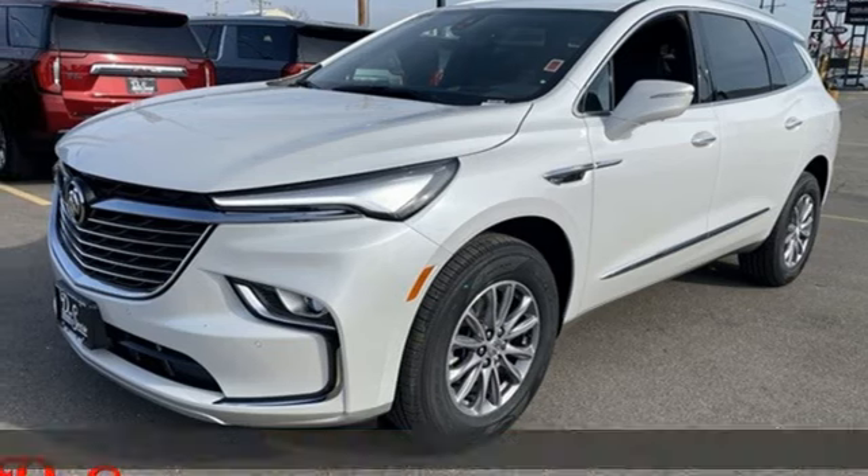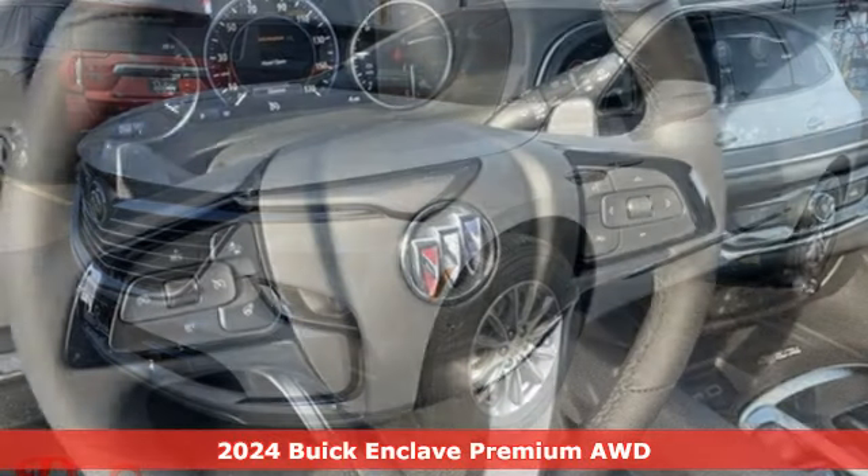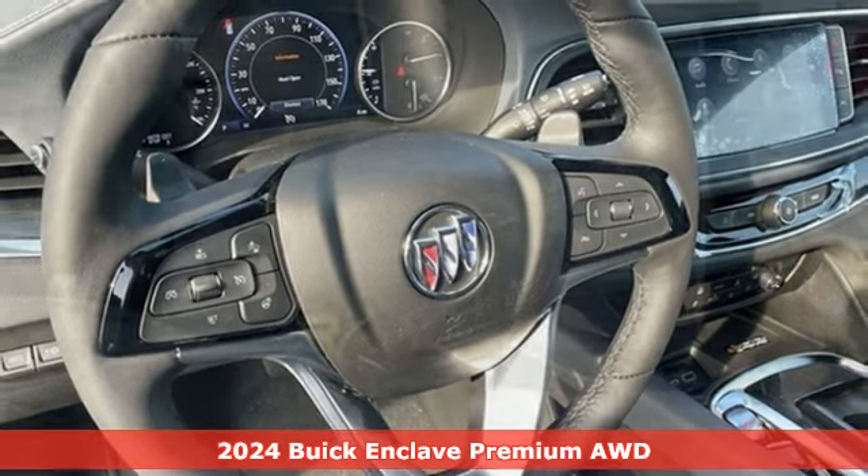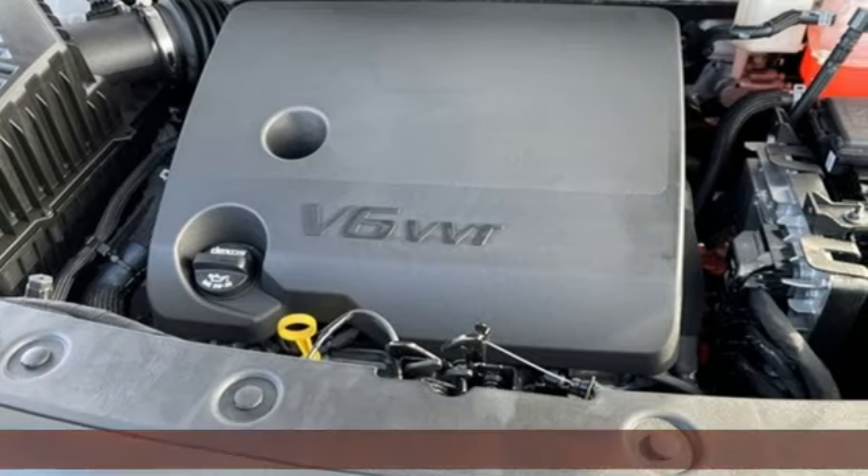It's a new 2024 Buick Enclave. Ample seating and storage, inviting interior space, and thoughtful technologies make this Enclave the inevitable choice for an SUV.